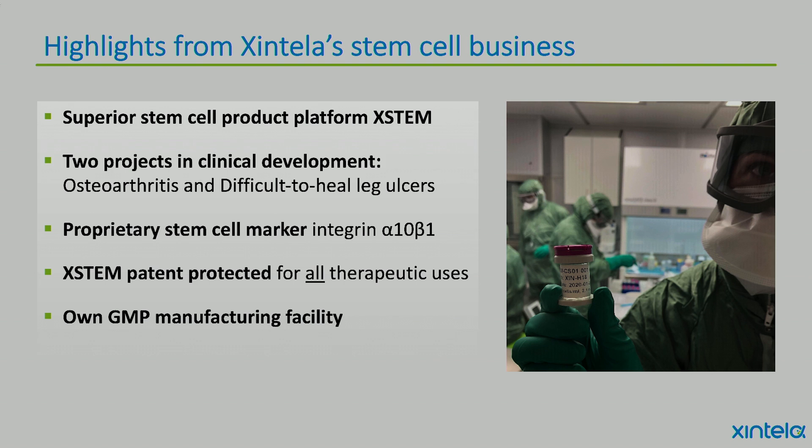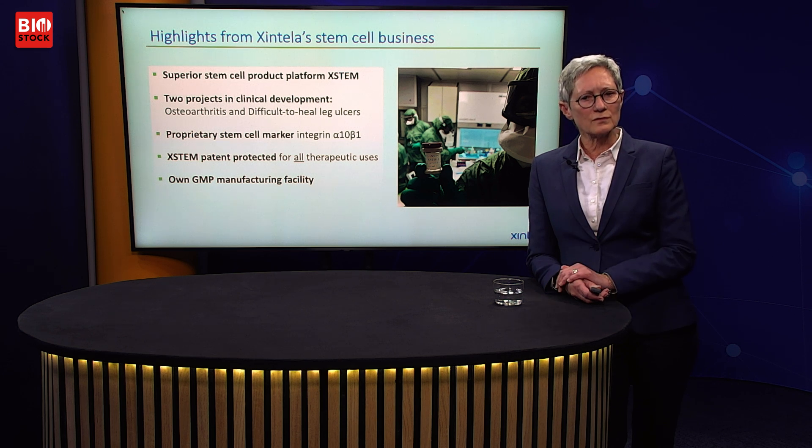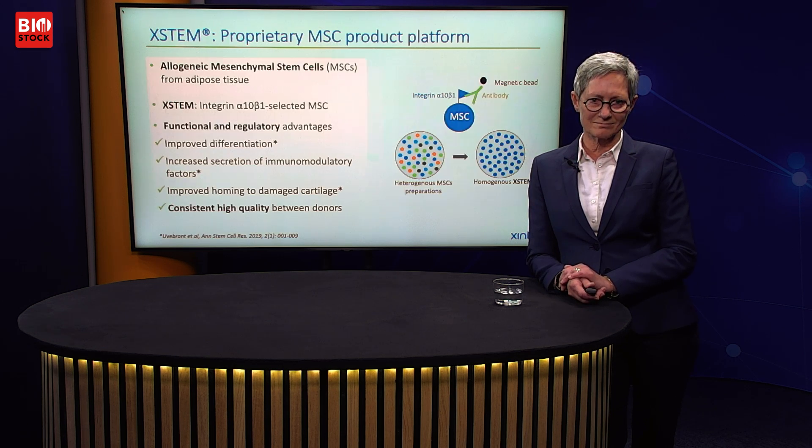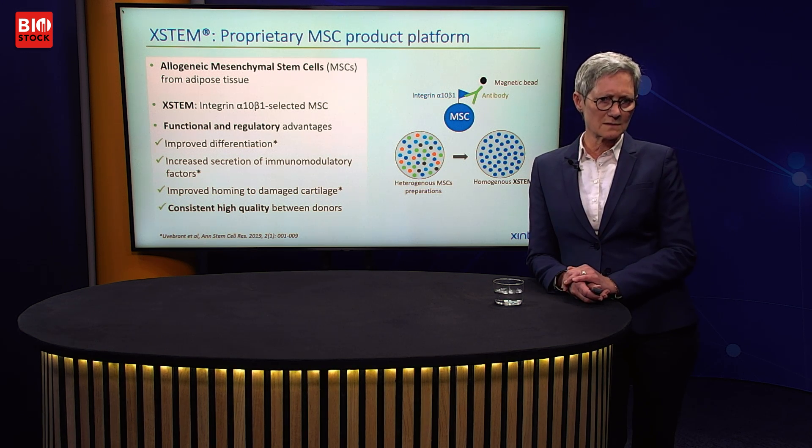Cintela develops a superior stem cell product platform named Xstem, and we have two projects in clinical development: in osteoarthritis and in difficult-to-heal leg ulcers. Our development of Xstem is based on a proprietary stem cell marker, integrin alpha-10 beta-1. Xstem is patent protected for all therapeutic uses, and we have built our own GMP manufacturing facility and have held a manufacturing license for about two years.